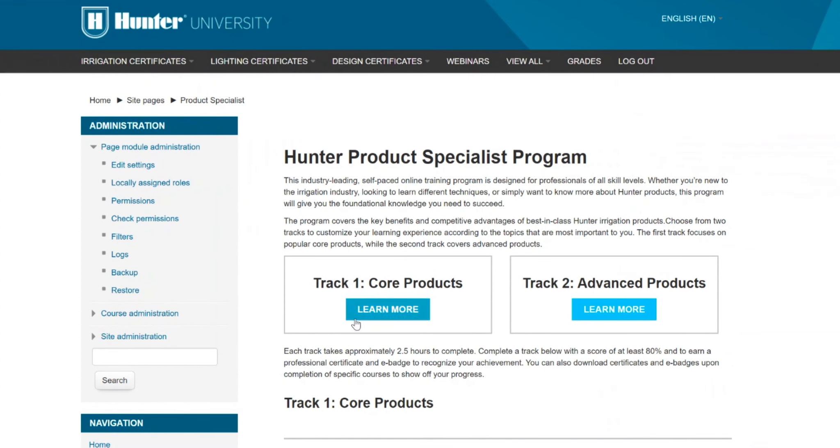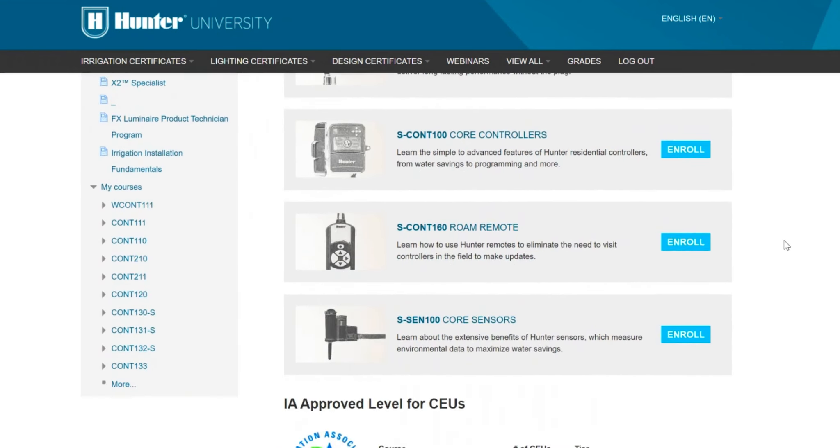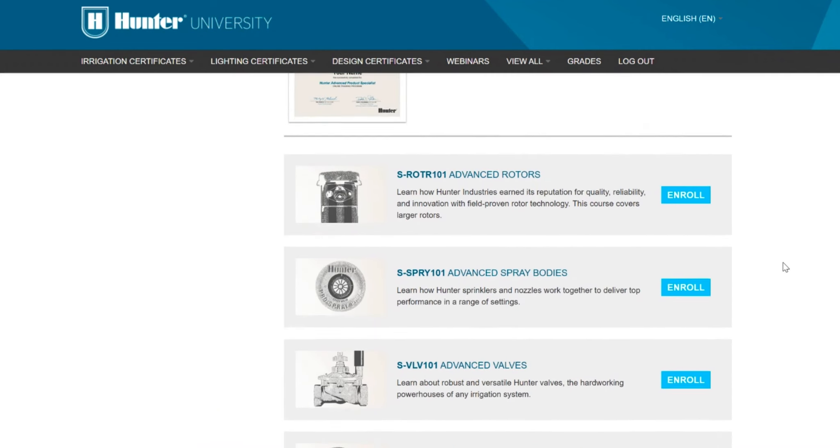For those going through the program, we have a few ideas about which path to take. For a distributor, the best path is to focus on the core products — or whatever products they stock the most — starting with the Core Product Specialist Program. Then, to better understand how products are used in the field, go to the Irrigation Installation Fundamentals in English or Spanish. If you want to continue your training, you can then go back and complete the Advanced Product Specialist Program for a very well-rounded coursework. That's my recommendation for distributors.